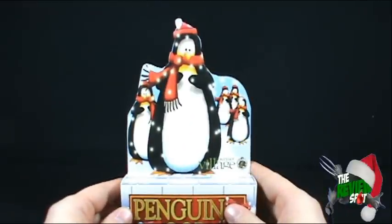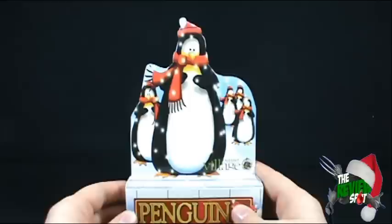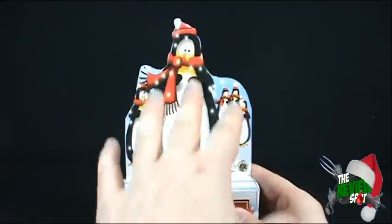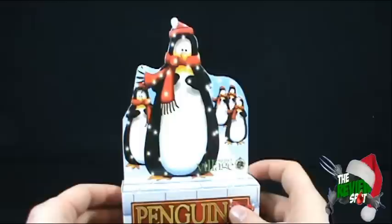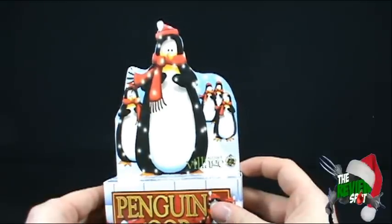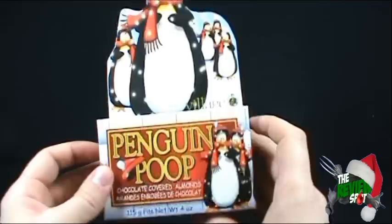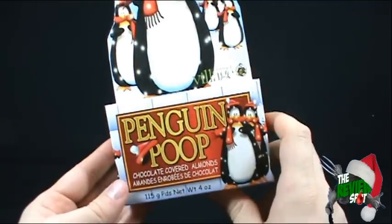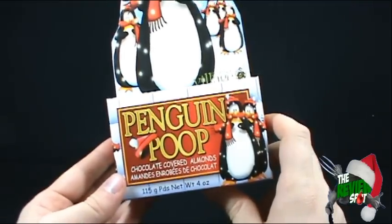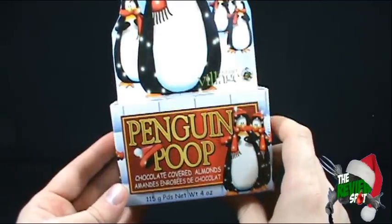At the top there we've got ourselves some penguins. I hope it's snow that's falling in front of the penguins — either that or some sad person has decorated these poor penguins in Christmas lights. Down below: Penguin Poop. Now I'm sure they're just chocolate covered almonds, so really for me the novelty is the fact that they called it Penguin Poop. I think that's kind of neat.